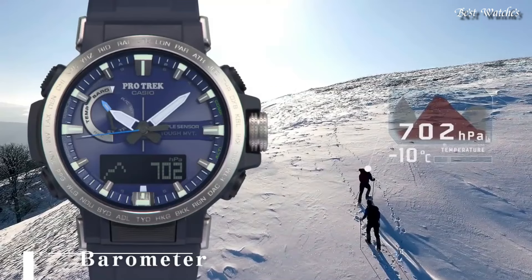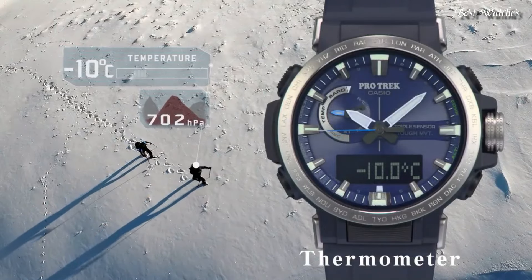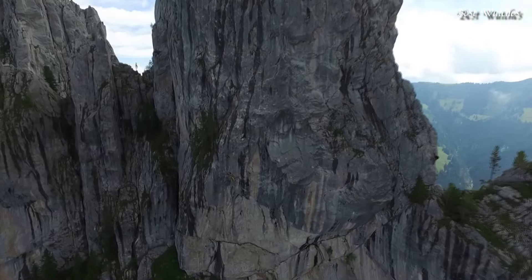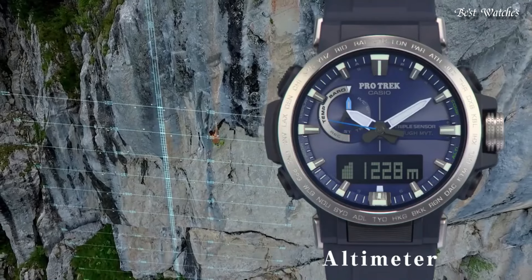Number 3. Casio ProTrek PRW-60 Men's Watch. It has Japanese Solar Quartz Movement and 5578 caliber. Case dimensions are 47.2mm in diameter and 13.3mm in thickness.